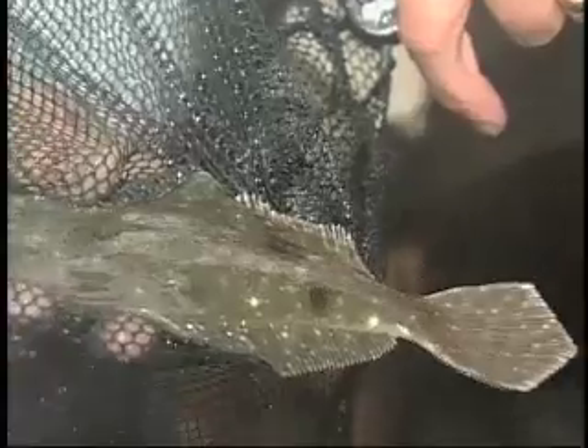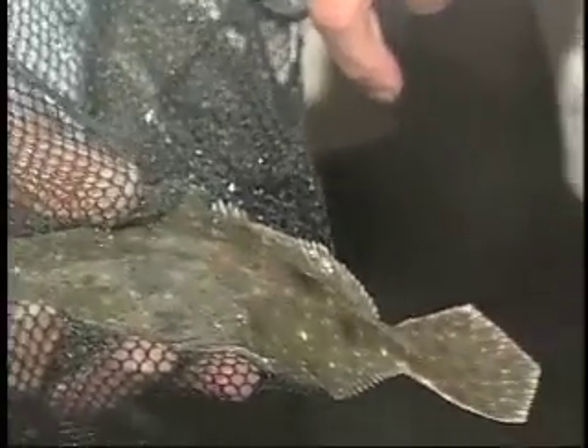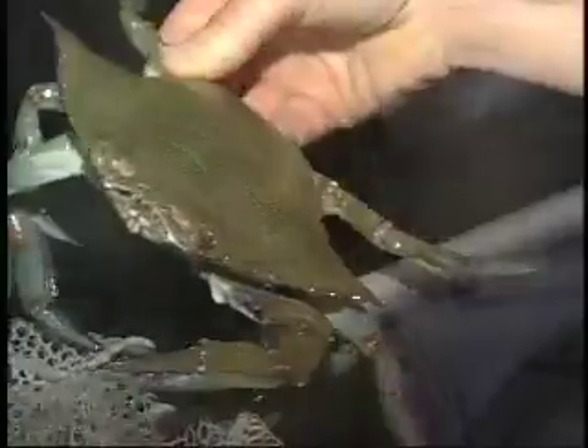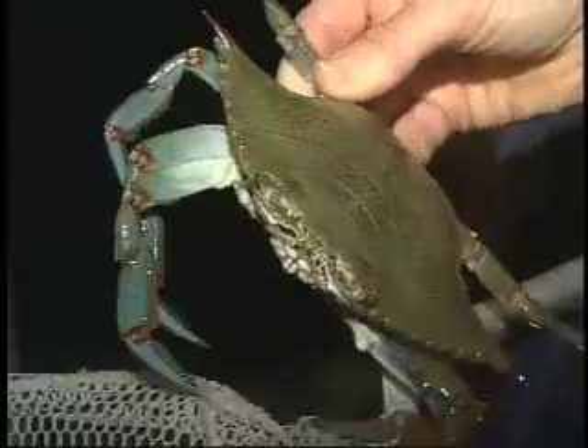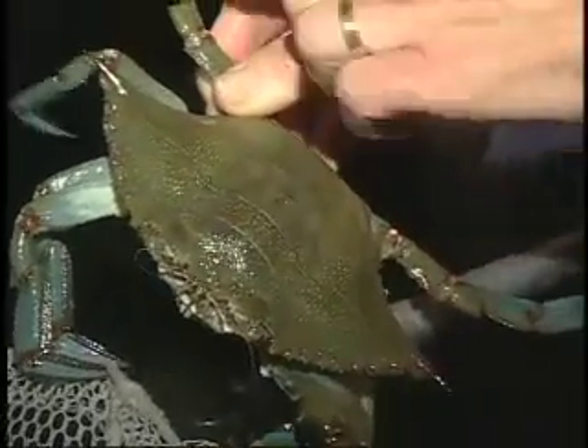And then last year we added flounder and started marking blue crabs. I call it a micro estuary because it has a tiny fresh water input at one end, and it has all the life stages of things like blue crabs that are spread over five or six hundred miles in the Chesapeake Bay — all compressed into six hundred meters in this little embayment.